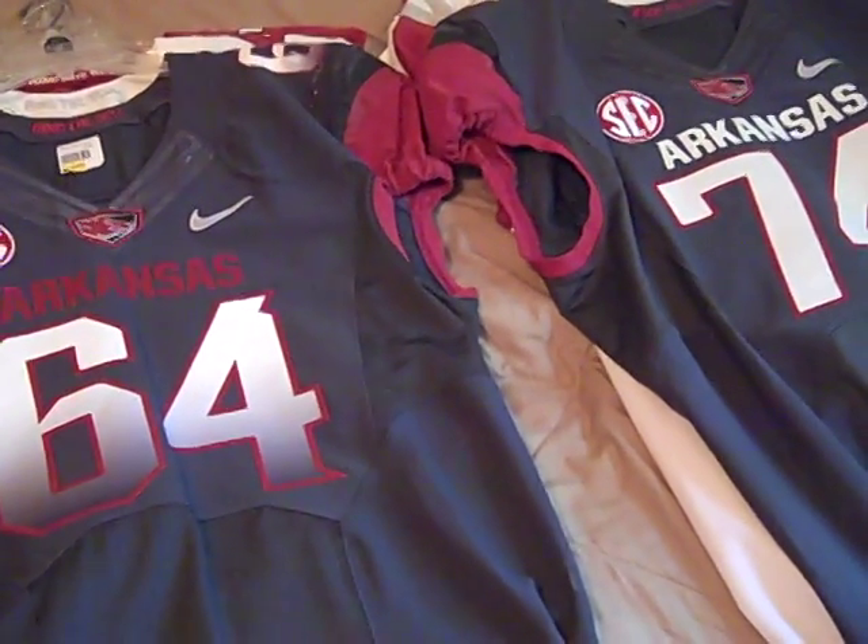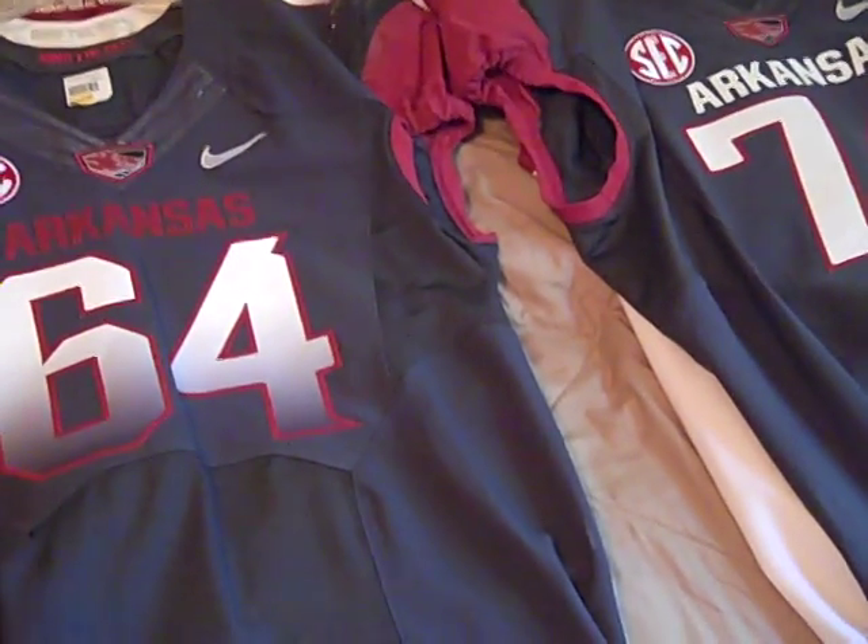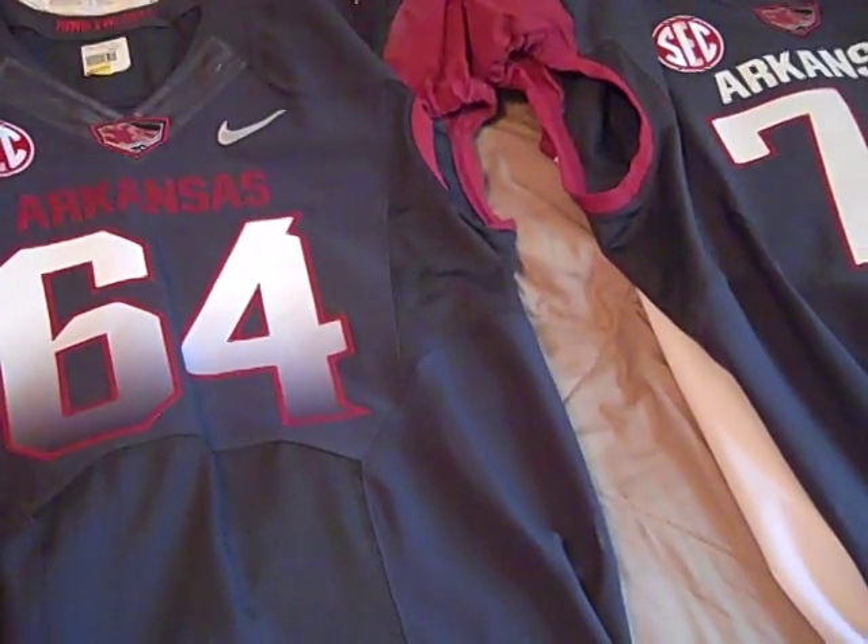Hey, what's going on YouTube, UA Reviews here. Today I'm here to give you guys a little collection update on my Arkansas game-used football jerseys.